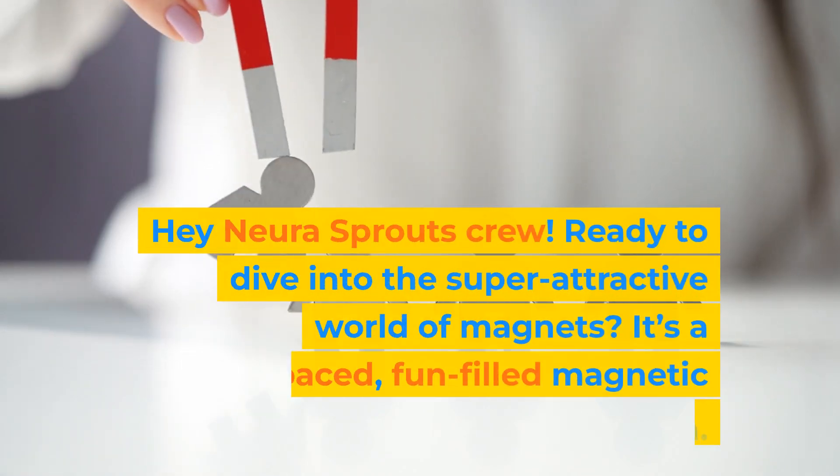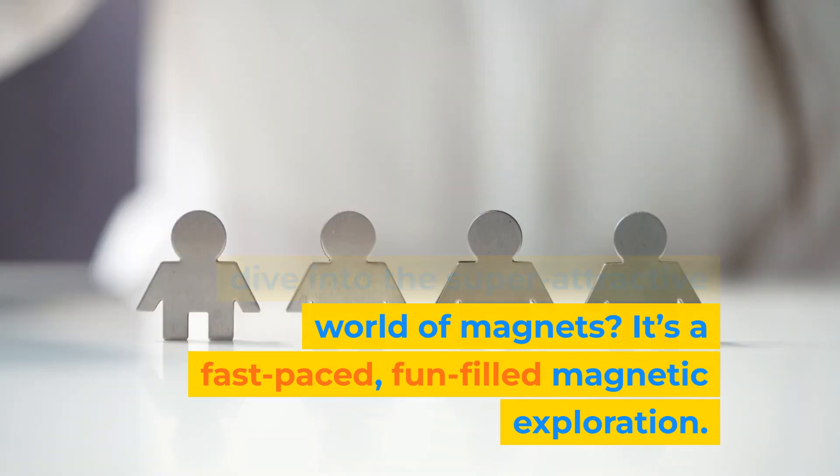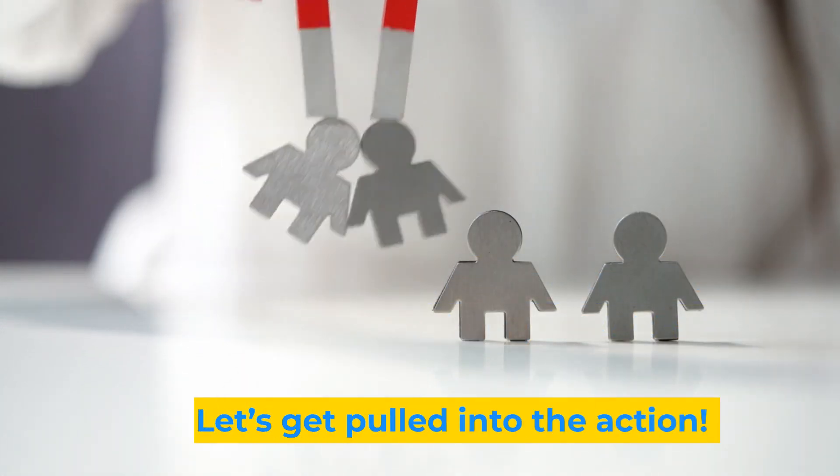Hey NeuraSprouts crew! Ready to dive into the super attractive world of magnets? It's a fast-paced, fun-filled magnetic exploration. Let's get pulled into the action!